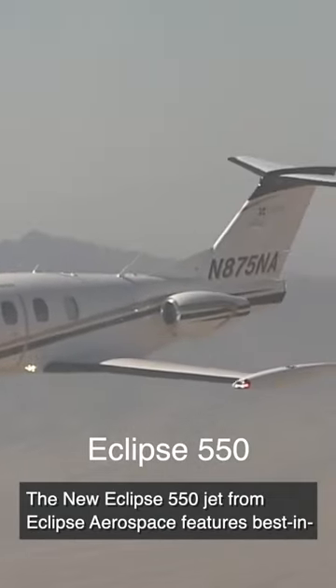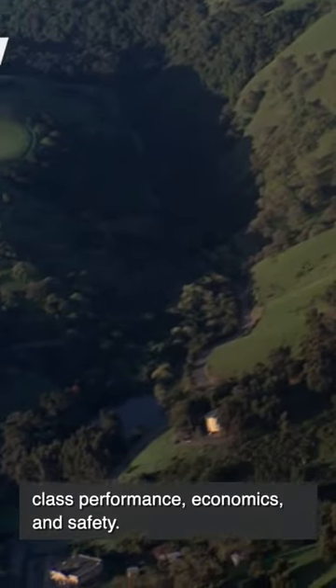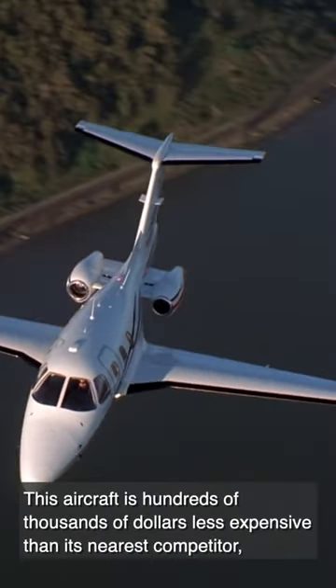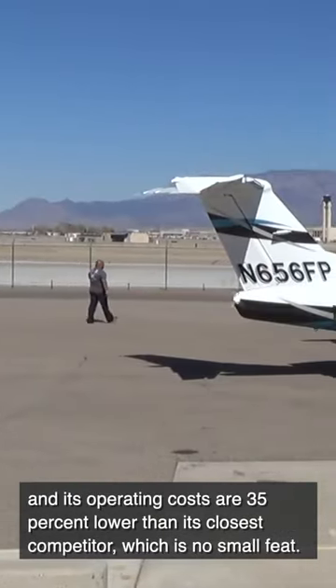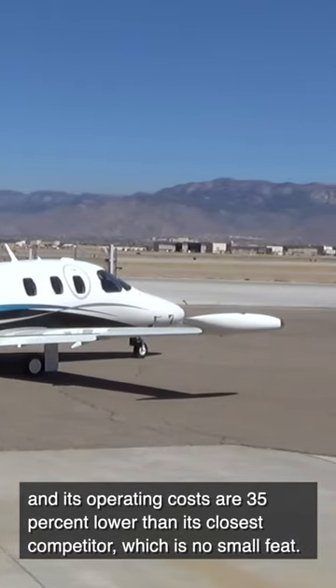The new Eclipse 550 jet from Eclipse Aerospace features best-in-class performance, economics, and safety. With the ability to fly at altitudes up to 41,000 feet, this aircraft is hundreds of thousands of dollars less expensive than its nearest competitor, and its operating costs are 35% lower than its closest competitor, which is no small feat.